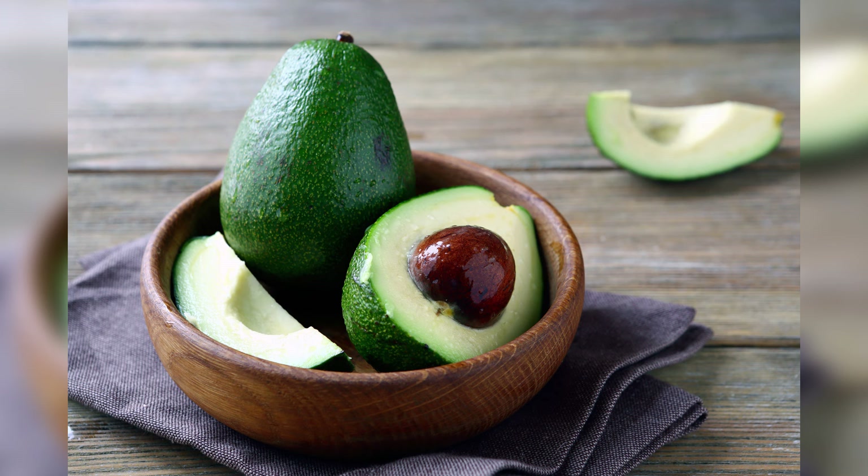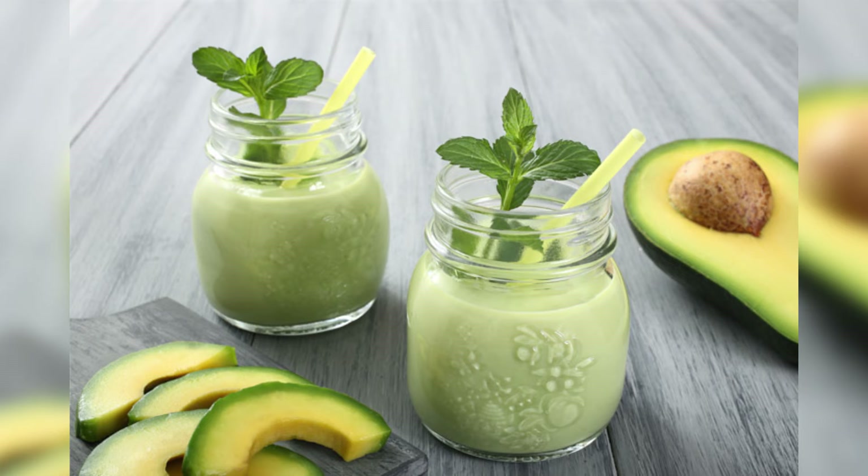6. Avocados. Avocados contain potent chemicals that may reduce liver damage, according to a 2000 study by the American Chemical Society. This fruit is rich in glutathione, a compound required by the liver to cleanse harmful toxins and to function properly. Eat 1 to 2 avocados per week for a couple of months to help reverse liver damage.